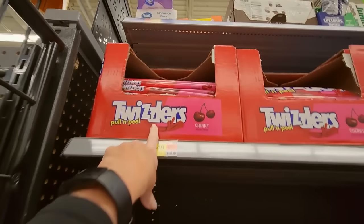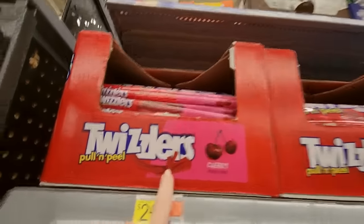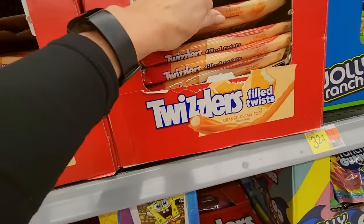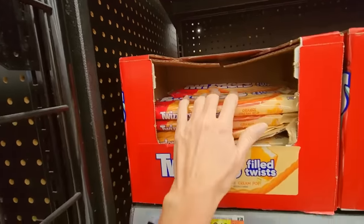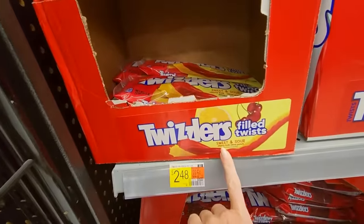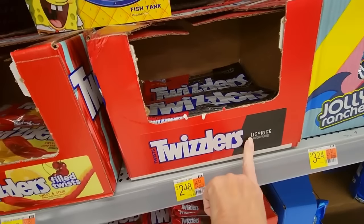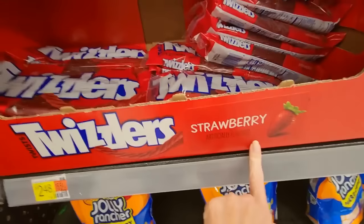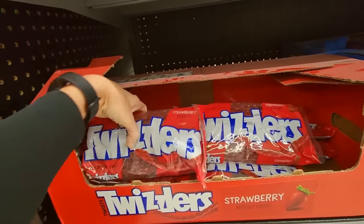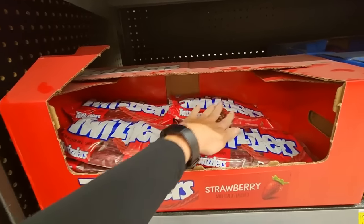Twizzlers — you can get just the regular cherry flavor. They are Pull and Peel, they come apart. Cherry. Then we have the Phil Twist orange cream pop flavor. These are Twizzlers Phil Twist Sweet and Sour Cherry Kick Citrus Punch. Then we have Black Licorice. These are my favorite here — just the plain old Strawberry Twizzlers. Those are wonderful.